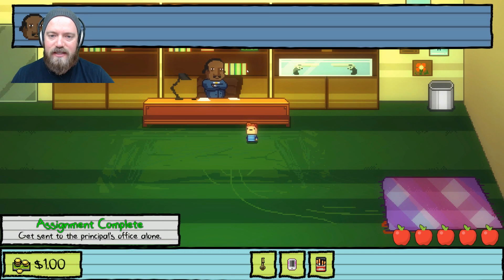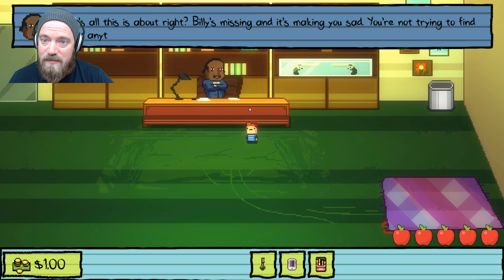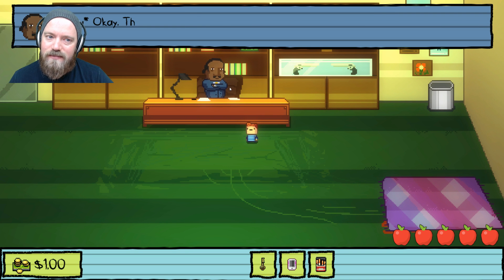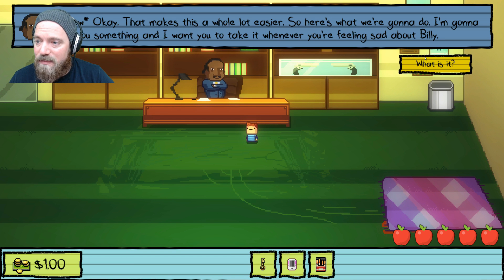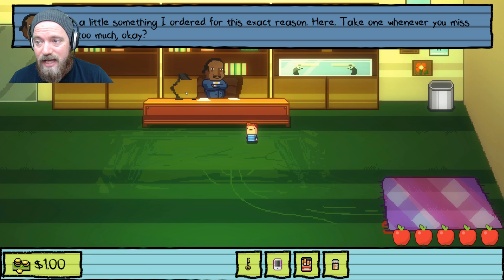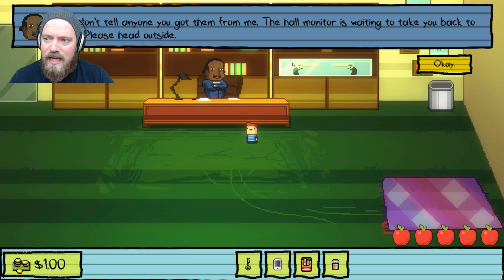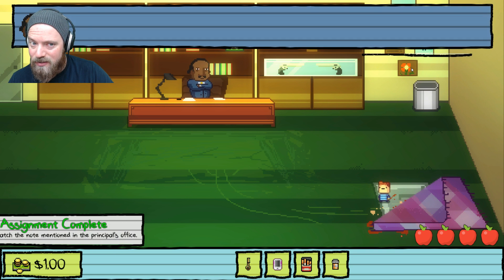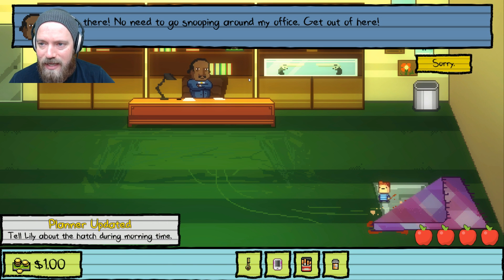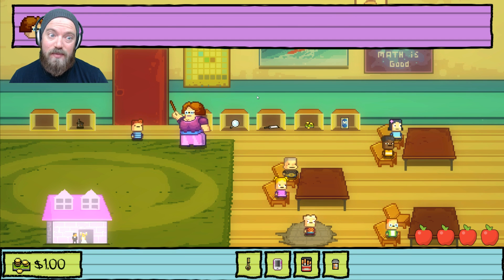In the principal's office, all you need to do is let him know you're sad — just sad about Billy being missing, not trying to find him. He's relieved and gives you pills, saying to take one whenever you miss Billy too much. Instead of leaving, you come over to the rug — it seems a little out of place. The principal stops you from looking under it. Then Miss Applegate comes over asking for some pills, and you can just give them to her — that's totally fine.